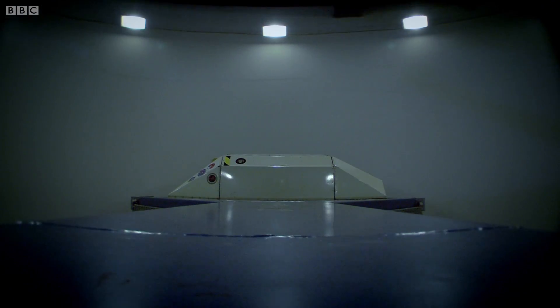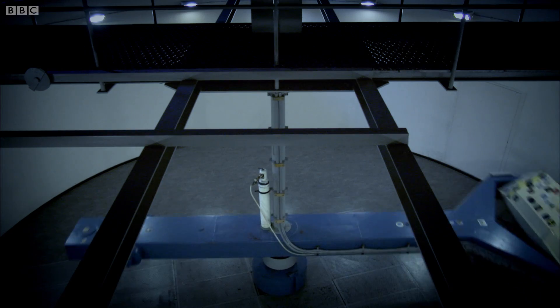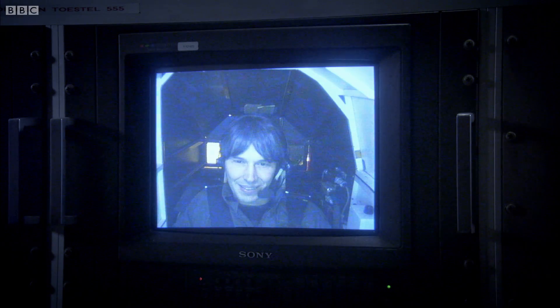The first planet I'm travelling to is Neptune. Its gravity is just fractionally stronger than here on Earth. This is the gravitational field on Neptune. And you feel, you know what, I could probably get used to this. I could probably live on the surface of Neptune.